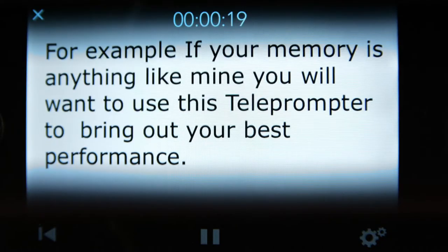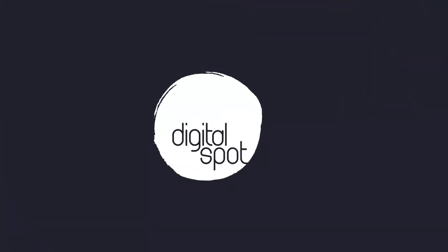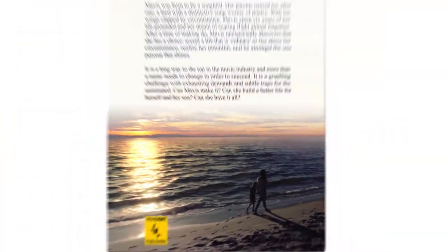For example, if your memory is anything like mine, you'll want to use this teleprompter to bring out your best performance. To better visualise your message and presentation, we can use graphics and animation, which can keep it fun and interesting. For example, we could animate your logo, fly in some text or bring a still image to life.